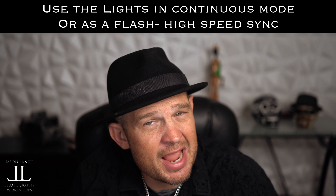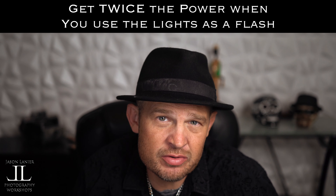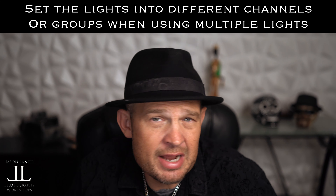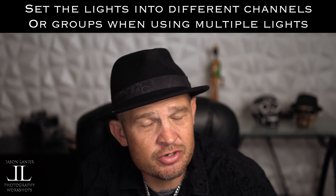As a reminder, these lights are both LED and strobes, and when you use them in flash mode they are twice as bright as when you use them in continuous mode. There's no recycle time on the flash. And if you use multiple lights, you can set them into different groups and channels to really get your creative game going.